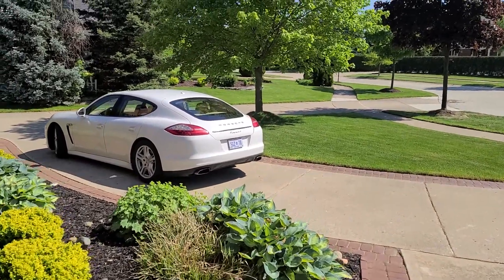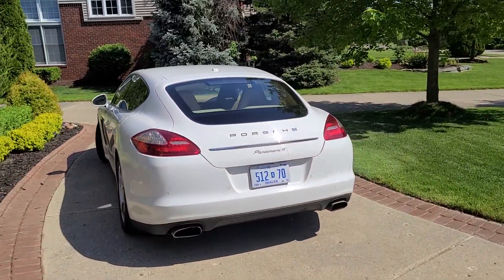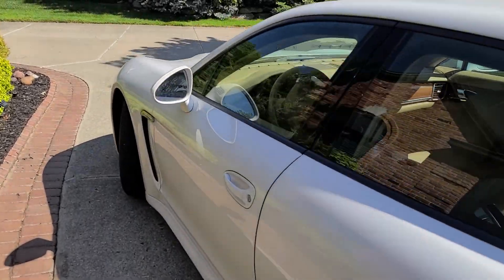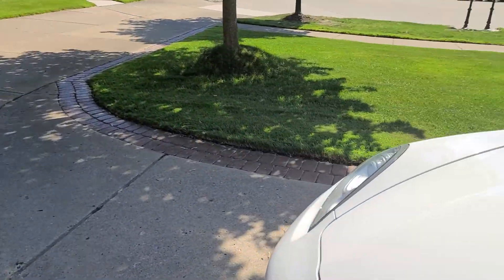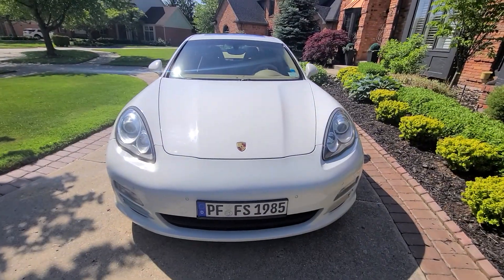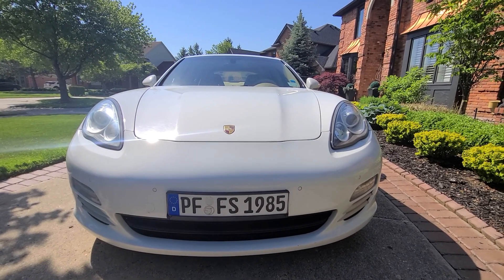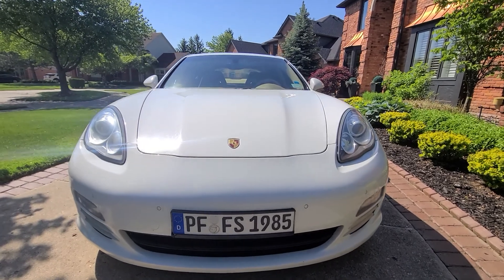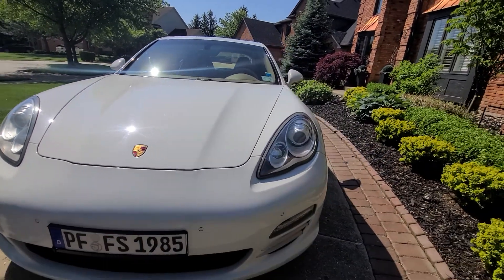This is a 2012 Panamera four-wheel drive. It's my wife's personal vehicle — I purchased it a couple years back when it had 20-something odd miles on it. There is no visible damage of any kind; it is in premium condition.